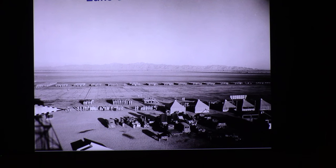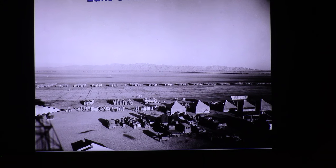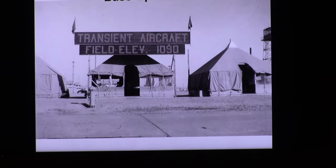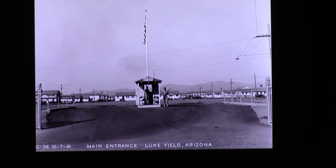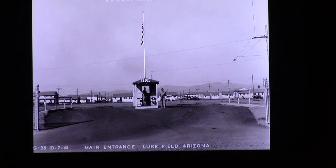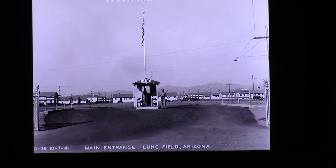They held a ceremony to officially name the base Luke Field and had Frank Luke's mother attend. The little triangle in the corner where you can see the shadow of the tower is actually the windsock direction, so you can tell which way the wind blows. This is the first base operations building — if you were visiting the base, you would land and drive up to this. Here's the front gate — it's the 7th of October, 1941. The base is not complete; the headquarters building was one of the last buildings built. As you can see, there's an armed guard at the gate, and we're not at war yet.